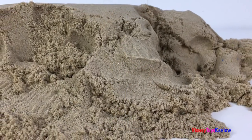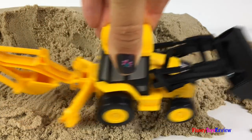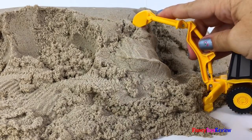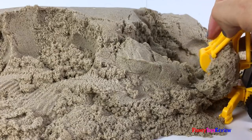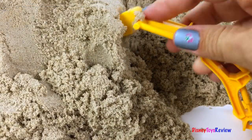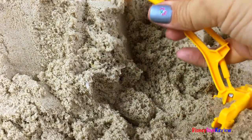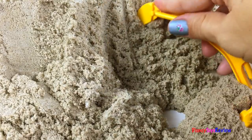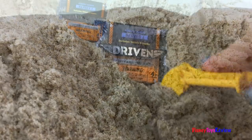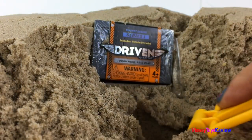There must be more surprises inside. Here comes our backhoe to help us out. There must be another surprise. Oh, I see something — look at that, it's a Driven blind box. Let's dig it out.